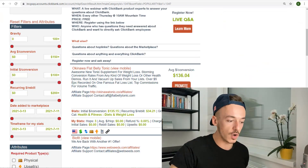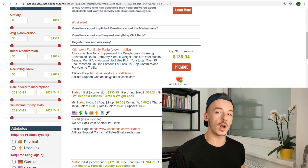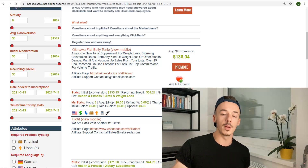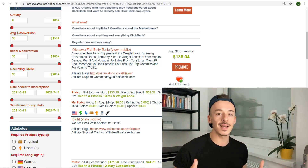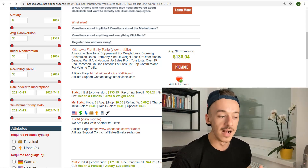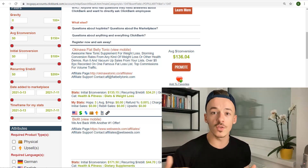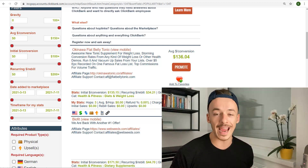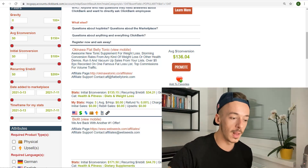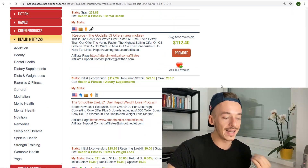The higher-priced offer you pick, the more money you can make, but it also means you need to send more traffic to get a sale. If something costs ten thousand dollars, you're obviously not going to find as many buyers as for a seven-dollar product. Maybe you find ten buyers for a seven-dollar product and make seventy bucks, but maybe not a single buyer for a ten-thousand-dollar product. So for this method, if you are just looking to generate a first sale, I strongly recommend going with a product that has a very low average price.